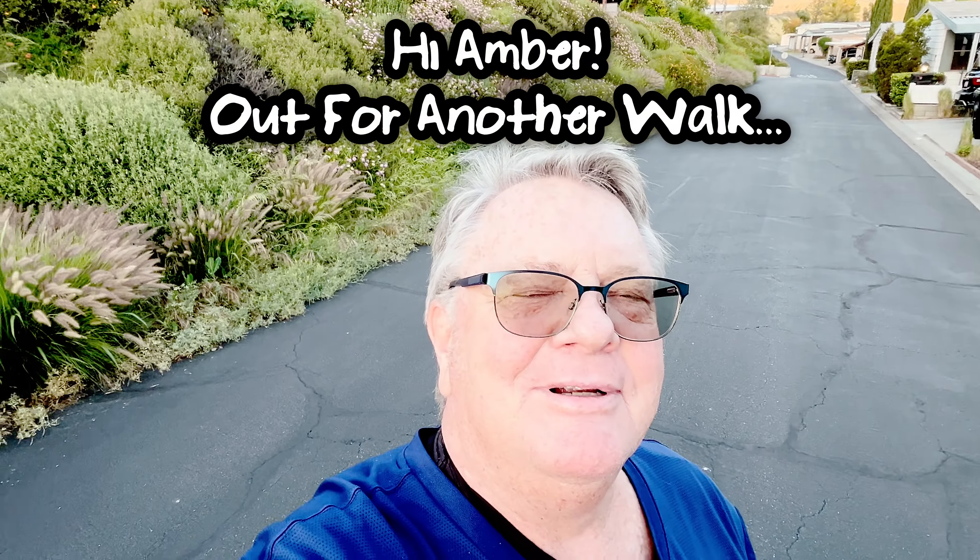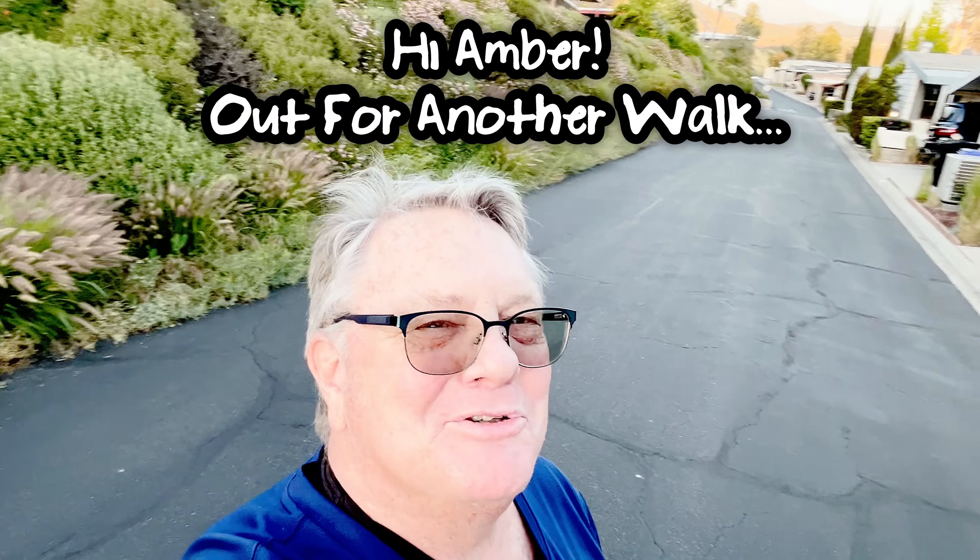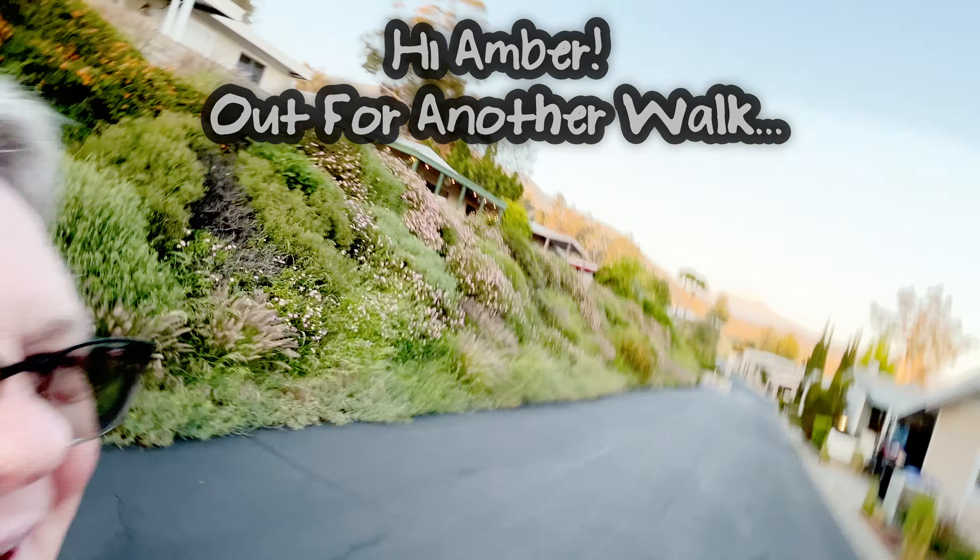I dropped the phone. Hi, Amber. Yeah, that was great, wasn't it? Anyway, I'm out for a walk.